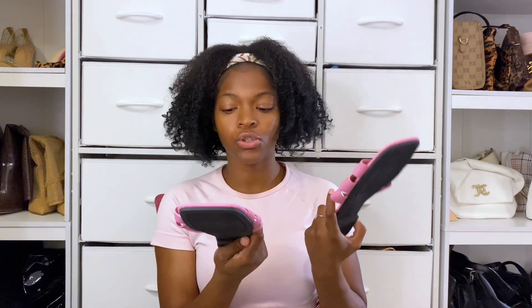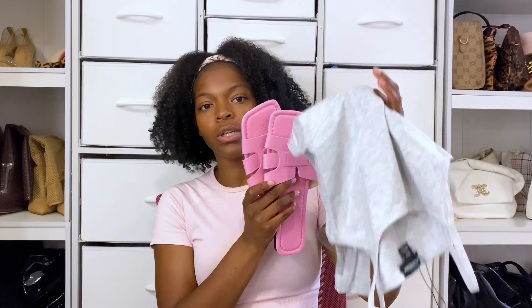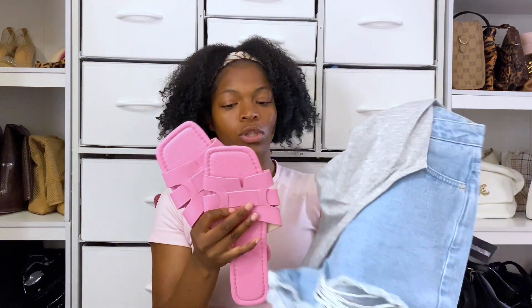Starting off with these shoes — these are like a Hermès dupe. I just feel like these are so cute; I didn't have any pink sandals and I'm always looking for them. So for instance, this could all go together: gray scoop neck bodysuit, shorts, and these pink shoes — boom, you've got an outfit right there.